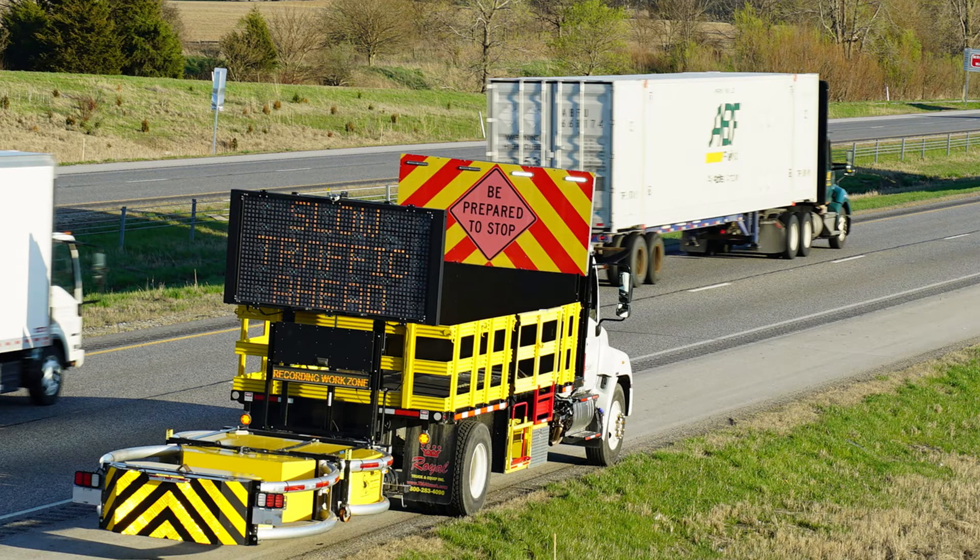This is a nationwide problem. The most current data I have is from 2019 — there are about 115,000 crashes in work zones nationwide. The challenges we face in Indiana with work zone crashes are a national problem, but I would argue that the work Indiana is doing to address this is what the rest of the country is looking at. About half of our crashes in and around work zones are rear-end crashes, and that's the focus of what we've been looking at.